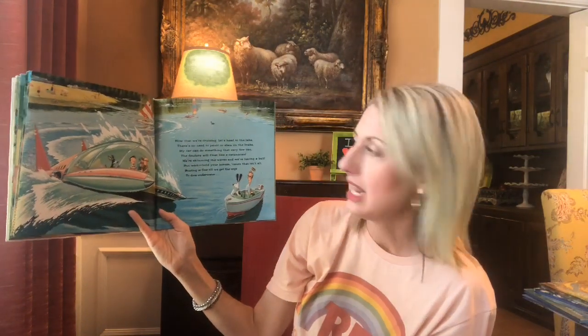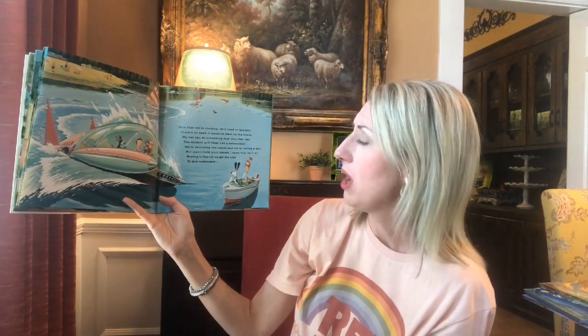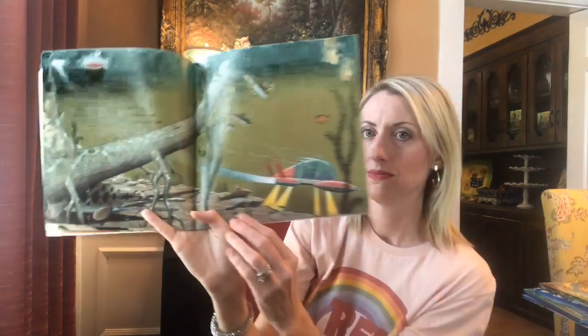Now that we're cruising, let's head to the lake. There's no need to panic or slam on the brake. My car can do something that very few can. The fenders will float like a catamaran. And we're skimming the waves and we're having a ball. But wait, hold your horses. Because that isn't all. Boating is fine until we get the urge to dive underwater and just hit submerge. Robert will dive as we burble about. We can see catfish and we can see trout. We might even spy the shy stickleback gar from inside our fabulous waterproof car.